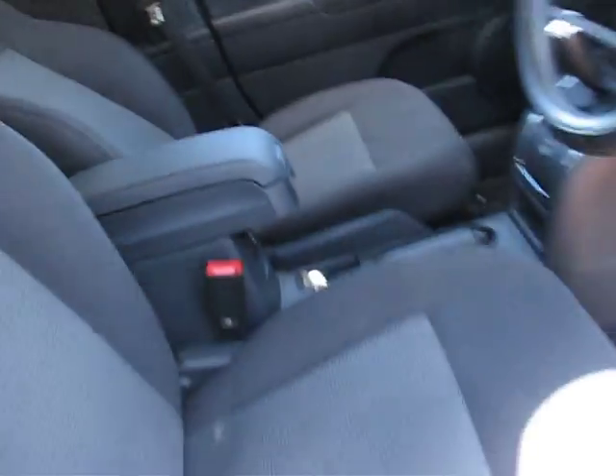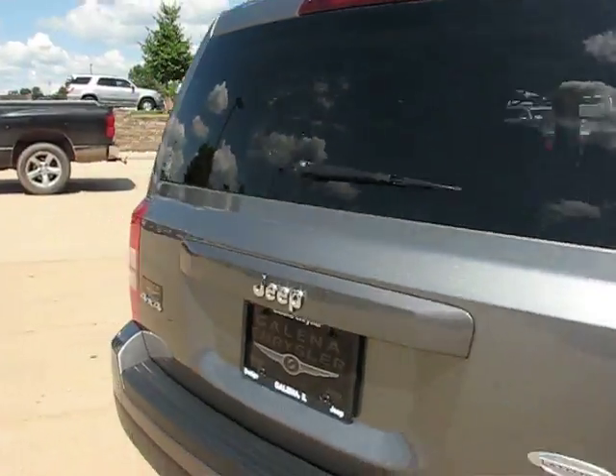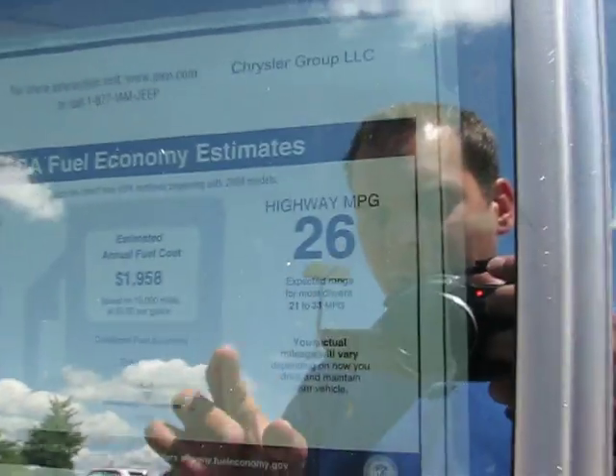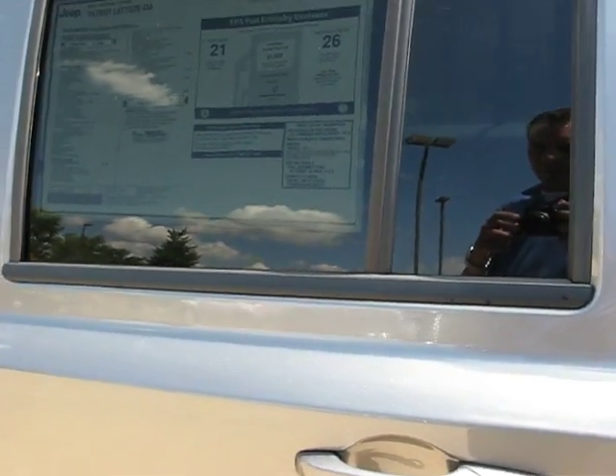It does have a sunroof and gray interior. With the Patriot, the great thing is it is a gas saver — the maximum miles per gallon you can get on the highway is up to 31 MPG, with an average of 26, and it ranges anywhere from 24 to 31.